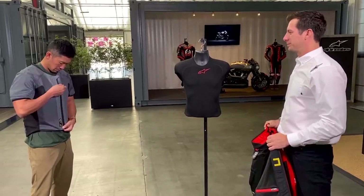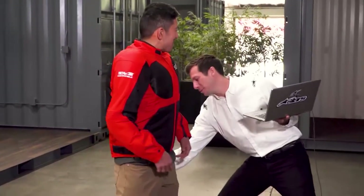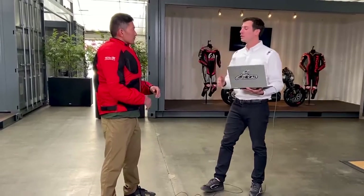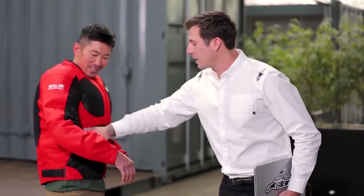I suited up with the Tech Air 5 under a regular motorcycle jacket to demonstrate how the airbag works. Safe to say, I'm not crashing a motorcycle — Brent is going to manually trigger the deployment. Three, two, one. Bang. And that's it there. You can actually feel and see the coverage areas of the actual airbag: your full chest, your shoulders, your upper arms, your sides.